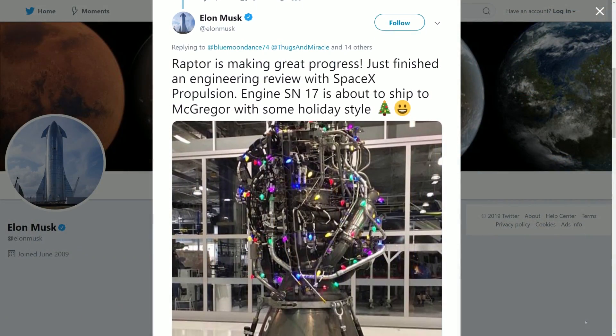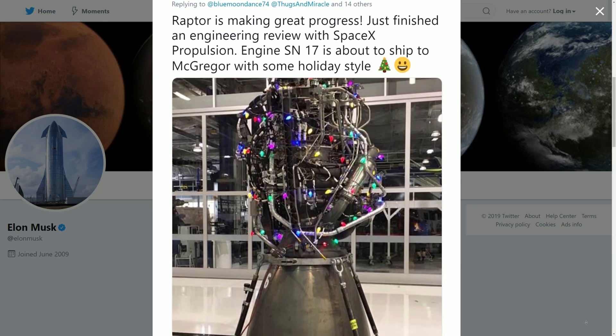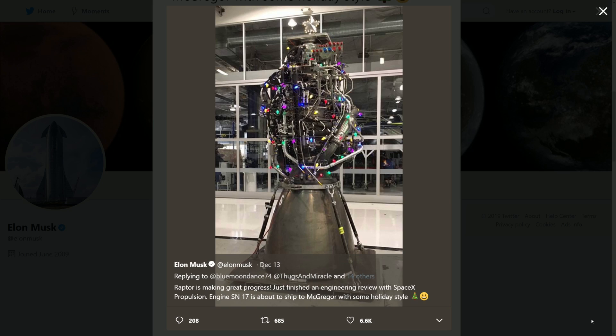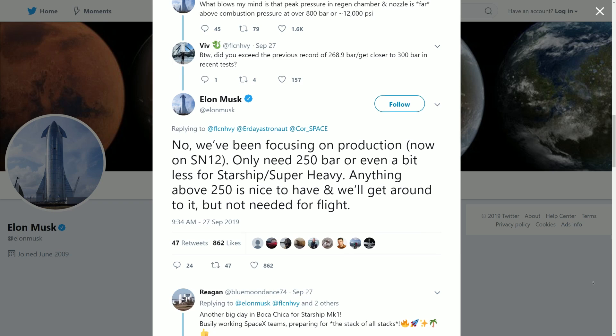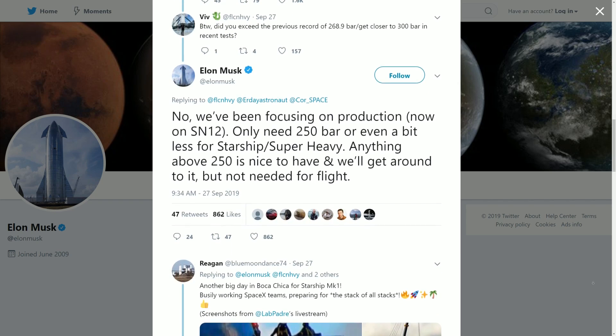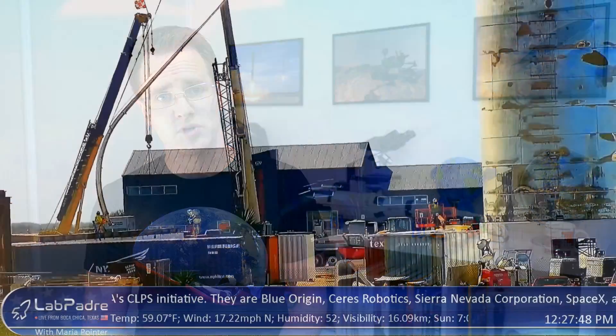We've also heard news on the Raptor engine progress. Elon Musk tweeted early in the week saying that SpaceX have just finished an engineering review with SpaceX propulsion. Engine 17 is about to ship to McGregor. Back on September 28th, Elon had mentioned they were testing the 12th engine, so averaging that out, there's around one engine every 15 to 16 days or so. The plan, of course, is for SpaceX to be churning out a Raptor per day when they have got a solid version ready to be mass-produced for the first super-heavy booster.